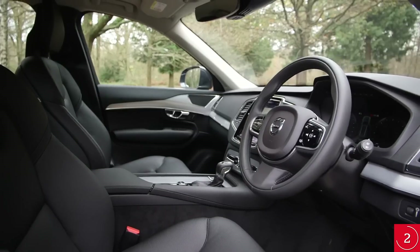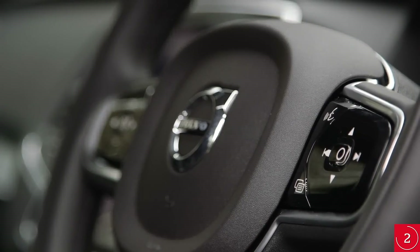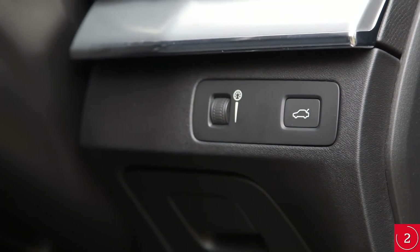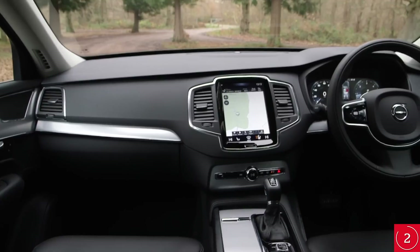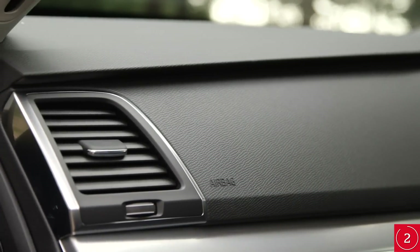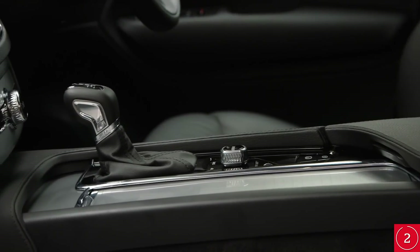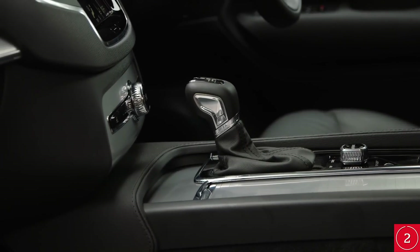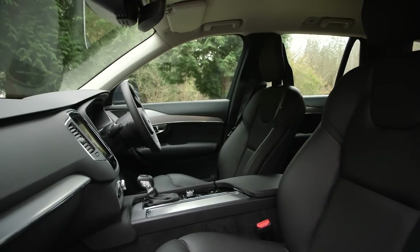Whichever version you opt for, the XC90's interior is excellent. The buttons are well damped and robust, while the lower areas of the dashboard are good quality and are made of the same plastics on any trim. The difference between the grades is seen high up on the dash and doors, where the Inscription gets more stitched leather, metallic surfaces and softer leather seats as standard. The T8 model also gets a blown glass gear lever sourced from a speciality glassmaker in Sweden, which looks and feels particularly classy. Overall, even in Momentum guise, the XC90 is up there with its German rivals for quality.